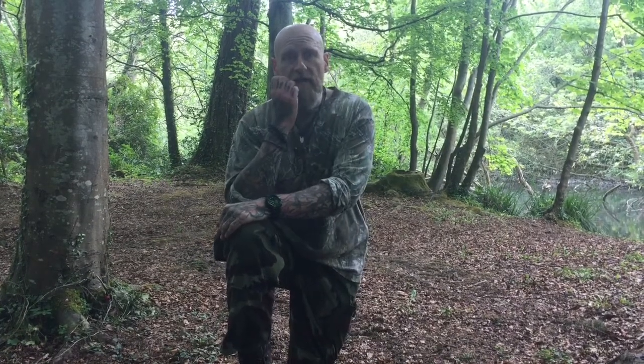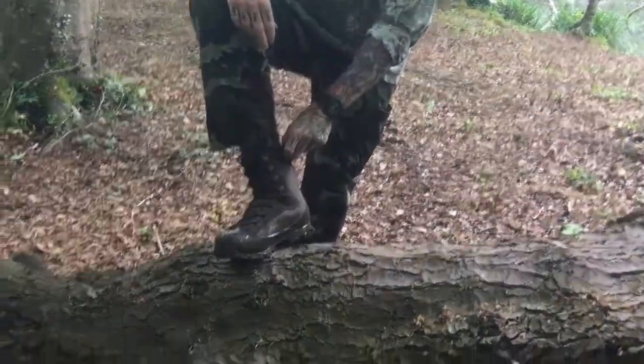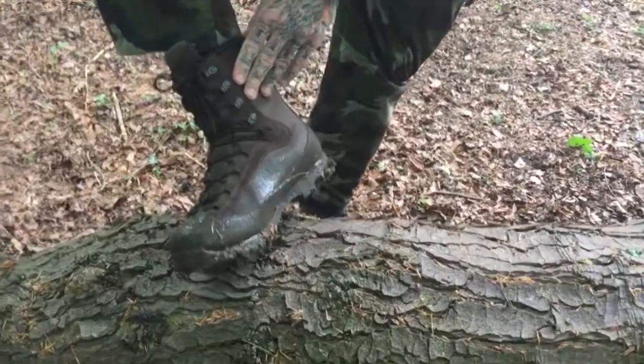I was talking to a friend of mine — he's an ex Special Forces soldier — and he suggested these. They're called AKU. I don't know whether it's AKU or Akuma, but we call them AKU. They're the Pilgrim Gore-Tex boot.